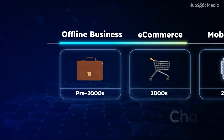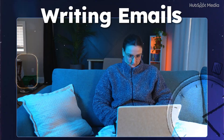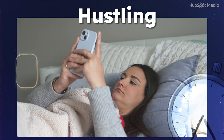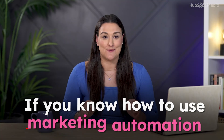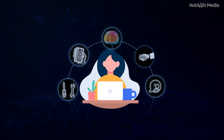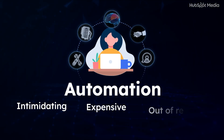The way we run small businesses is changing and fast. What used to take hours — writing emails, following up with leads, juggling sales and marketing — can now take minutes if you know how to use marketing automation. But if you're wearing all the hats, automation probably sounds intimidating, expensive, or just out of reach. The truth? It's not.